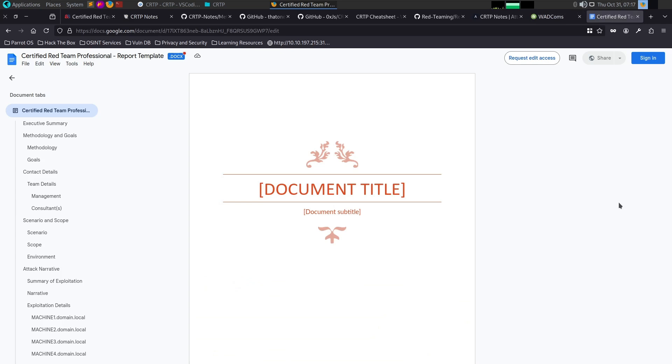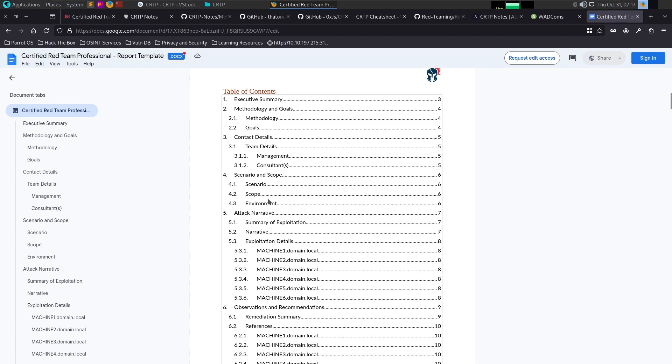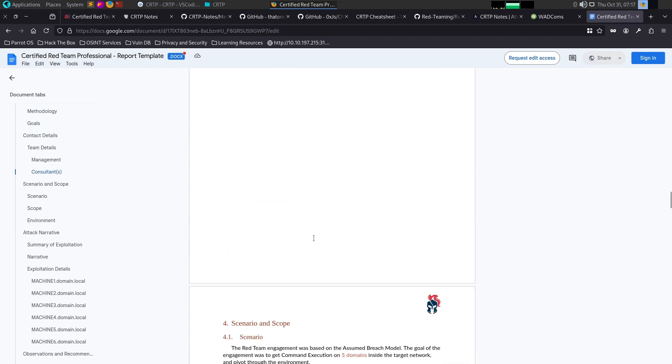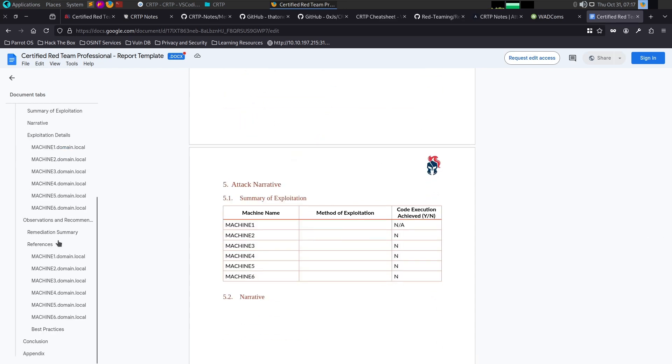Finally, the report is for CRTP. We will approach the exam with a cheat sheet. If you are a professional, you will submit the report. If you fail, you can rerun. You can use any professional template. You will share the report and template. This is a good example of a neat, professional report that you can construct using your notes.